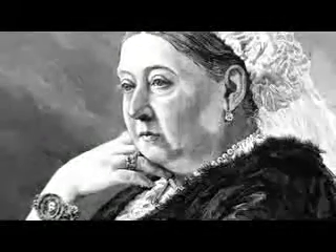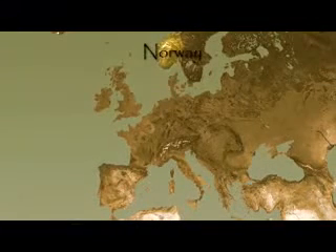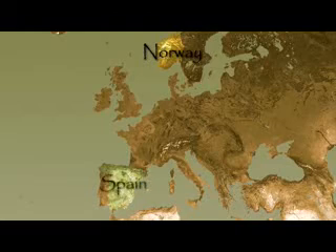Over a century later, Victoria is still one of the most influential monarchs in British history. Today, the Queen of England, the King of Norway, and the King and Queen of Spain are all descendants of Victoria and Albert.